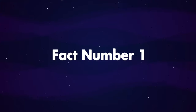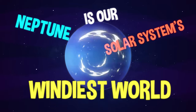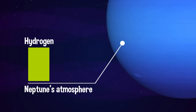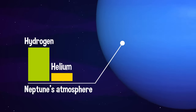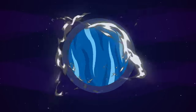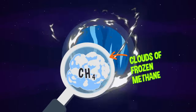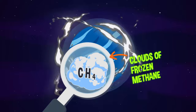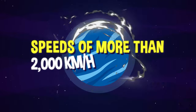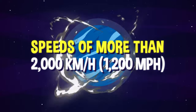Fact number one. Neptune is our solar system's windiest world. Neptune's atmosphere is mostly made up of hydrogen with a smaller amount of helium. The surface of Neptune swirls with huge storms and powerful winds. Winds can whip clouds of frozen methane across the planet at speeds of more than 2,000 kilometers per hour, or 1,200 miles per hour.